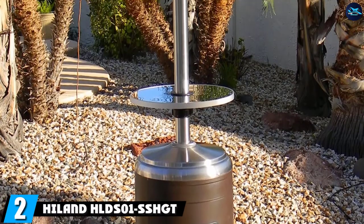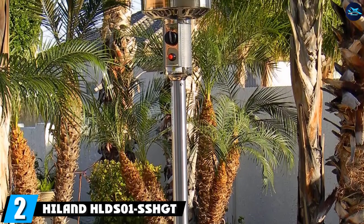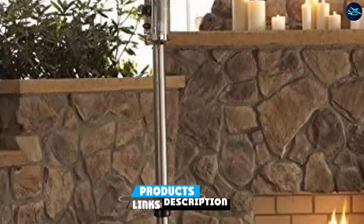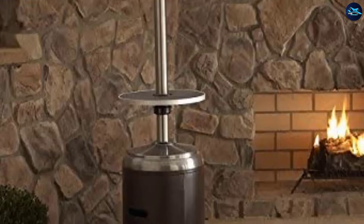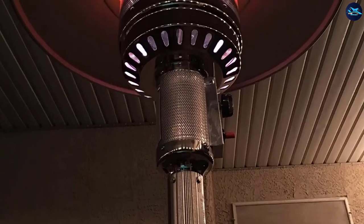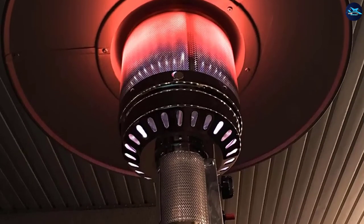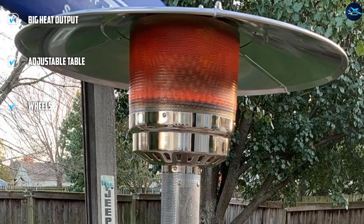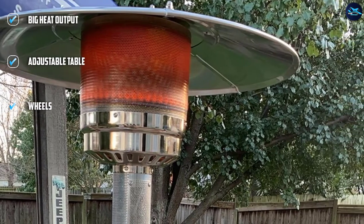Moving on to number 2, the Hillend HLD Zone SS-HGT Patio Heater. Besides the significant heat output, you also get a few more perks with this heater. Roll it around on its solid wheels so everyone at the outside porch party gets warm. Better yet, keep it where you are because the others will gather around soon. Use it as a conversation topic by showing off the bronze powder and stainless steel elegant finish, while placing your cup of tea on the built-in table. If you are very tall, you can also adjust the table height.